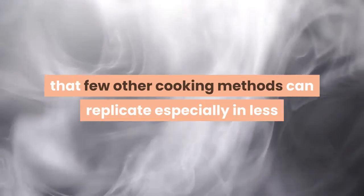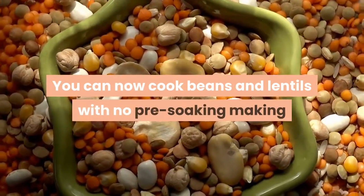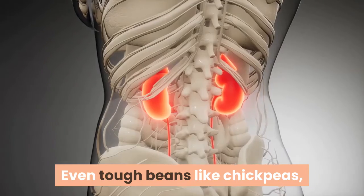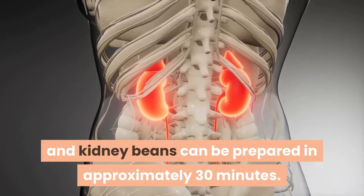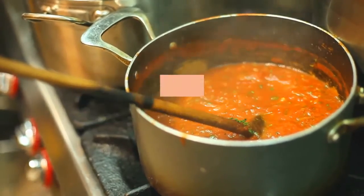Not only will you experience meats cook faster — inexpensive cuts of meat become more tender with a melt-in-your-mouth texture that few other cooking methods can replicate, especially in less than an hour. You can now cook beans and lentils with no pre-soaking, making last-minute meal planning much easier. Even tough beans like chickpeas and kidney beans can be prepared in approximately 30 minutes.